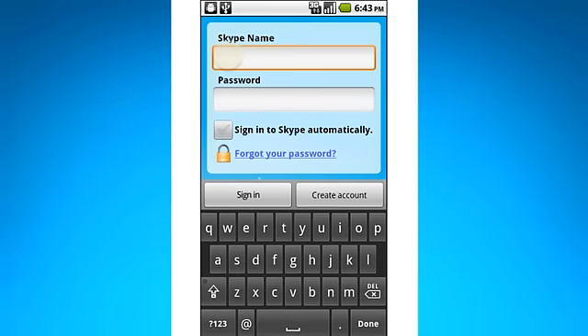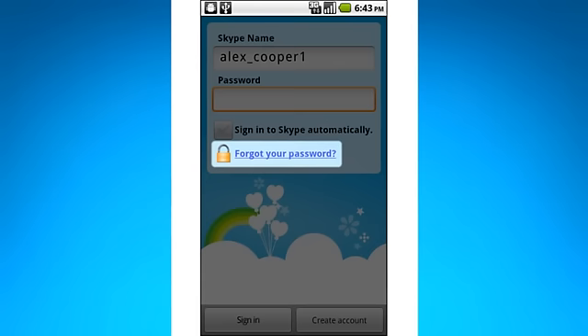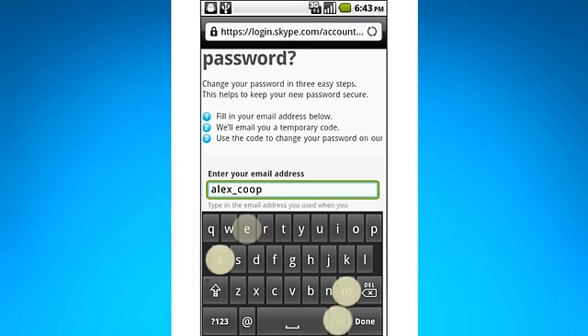First of all, get a Skype name and sign in here. If you've signed up in the past but can't remember your Skype name or password, don't worry — we'll send you a handy reminder by email.